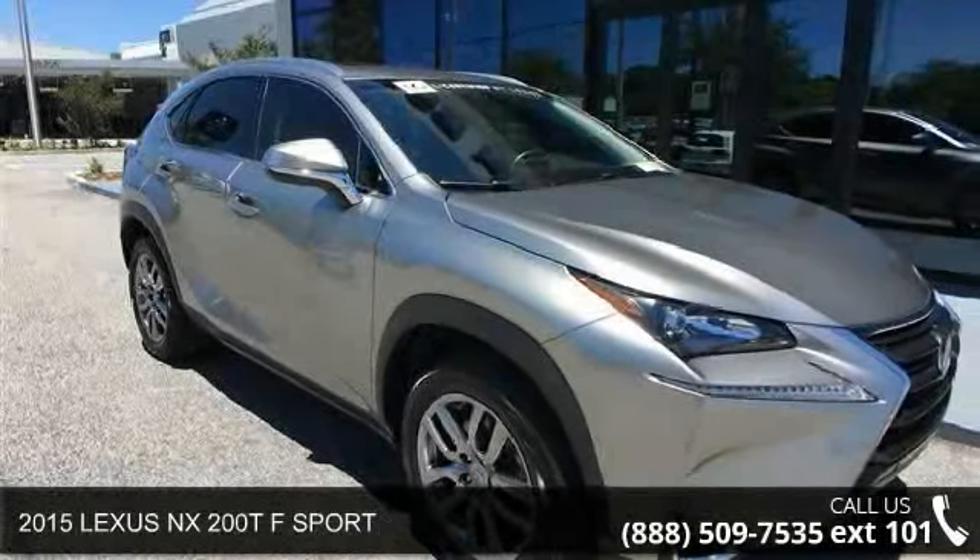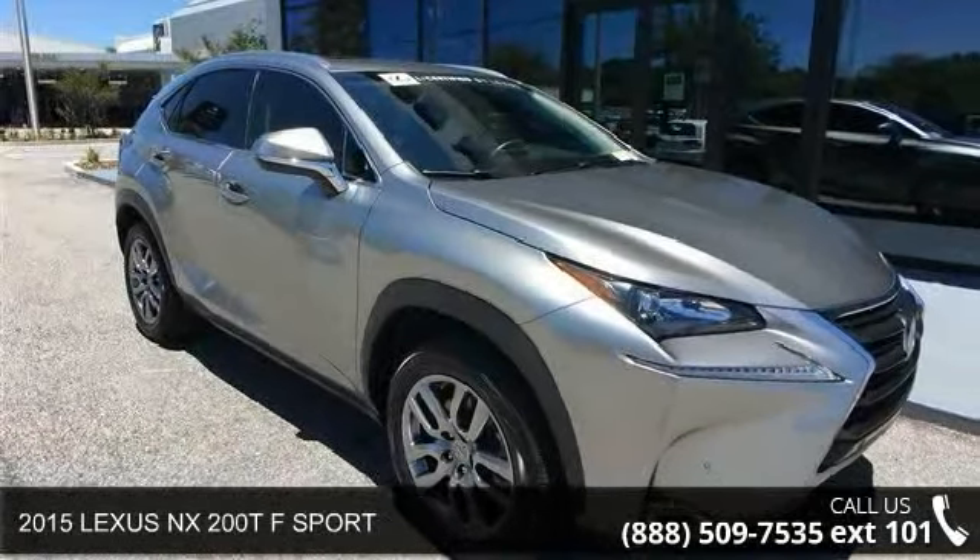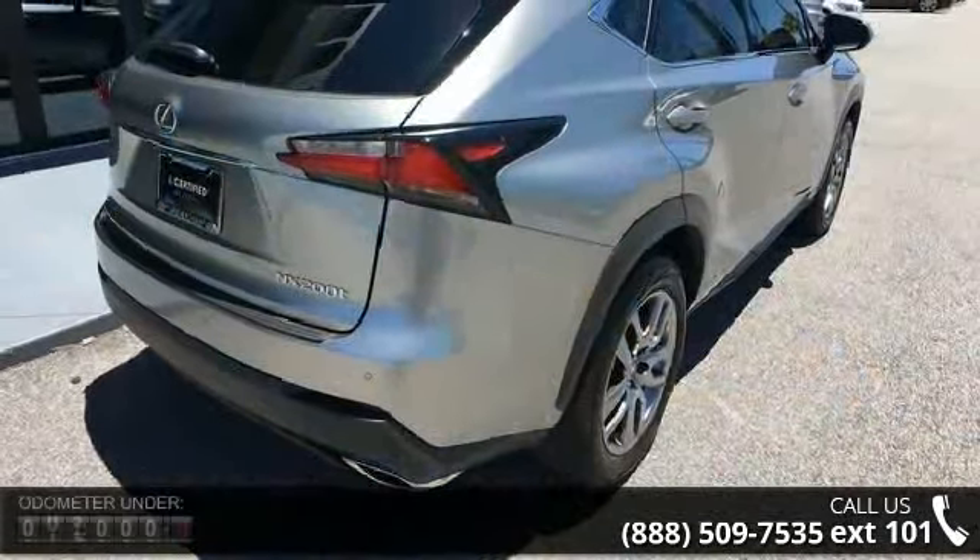Step into the 2015 Lexus NX 200T. If you are looking for an automobile with great features, look no further.